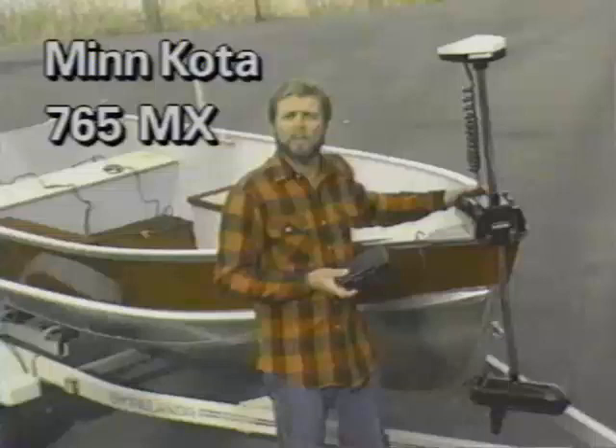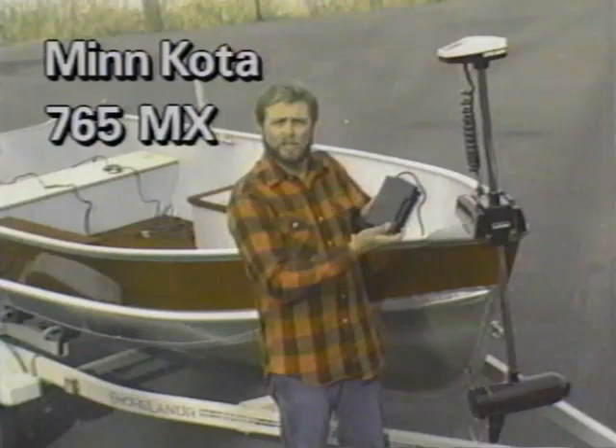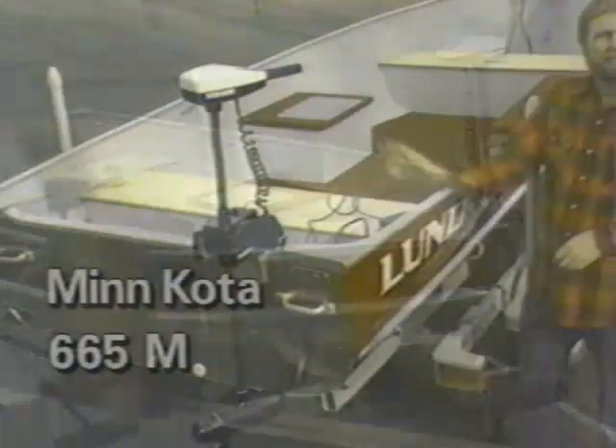I want to show you the two most exciting remote control motors ever made. This is the Minn Kota 765 Power Drive bow mount. You start, stop, or turn with the slightest pressure on this micro-touch foot pedal from anywhere in the boat. If you prefer your motor on the back of the boat, this is the New Minn Kota 665. Either one gives you hands-free control and a quiet power that catches fish.